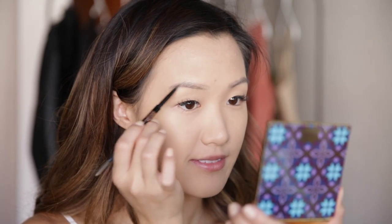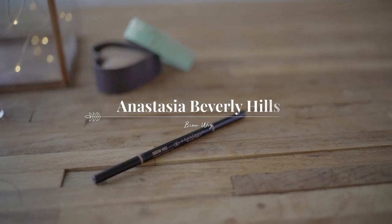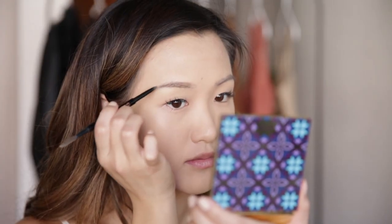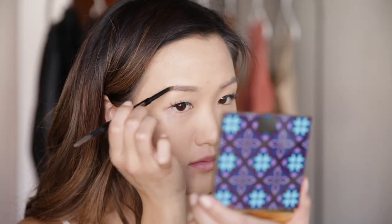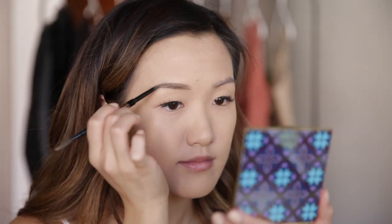The brows frame your face, so we cannot forget about the brows. I'm using the Anastasia Beverly Hills Brow Wiz in the color Soft Brown. Not a surprise here — you guys have seen me use this for years and I absolutely love it. I'm just doing short little strokes so that it mimics brow hairs. And as you guys can see — what a difference!